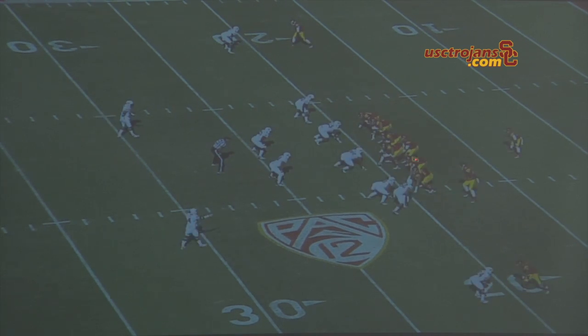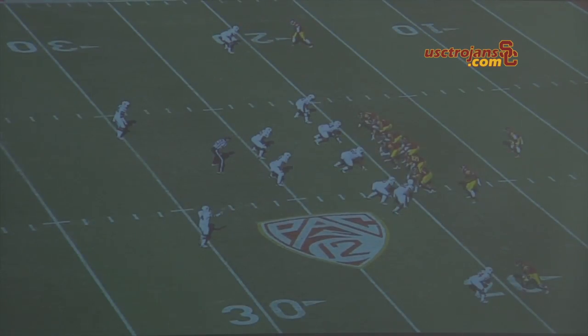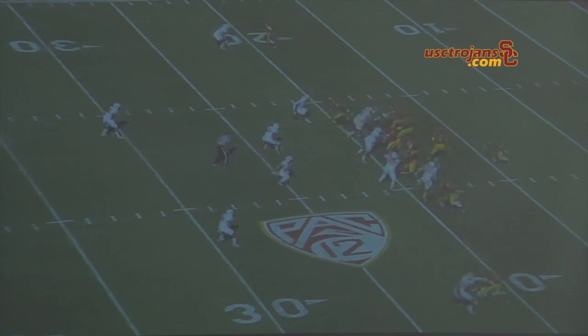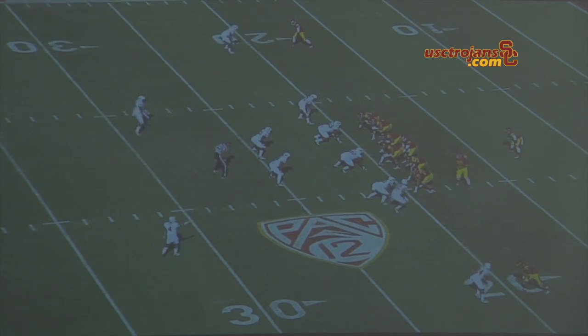This is a quick three-step drop, as you can see. I don't have a bunch of time — got to get the ball out. Curtis McNeil here, the line is sliding to the right just on a zone protection, and you have the edge. When you saw number 52 off the edge, you knew you had him. What was going through your head here?